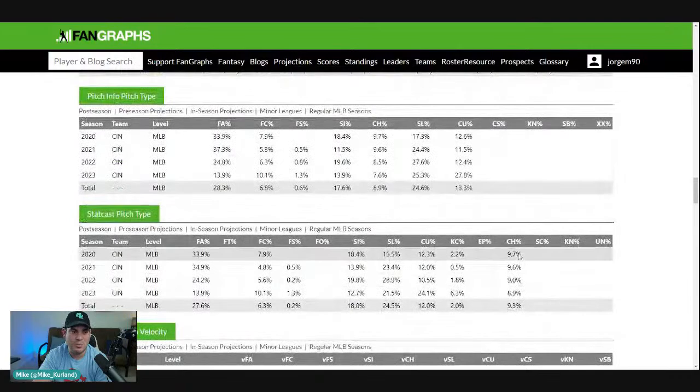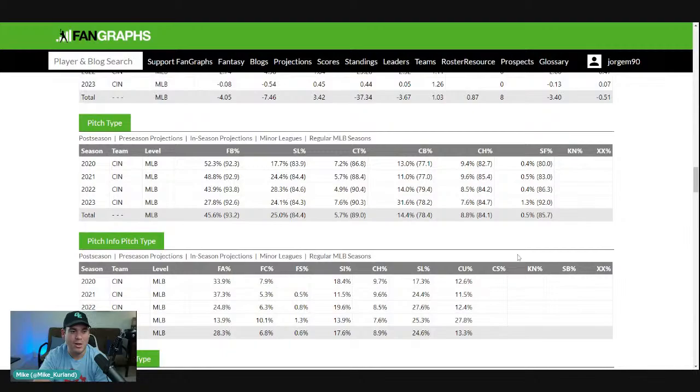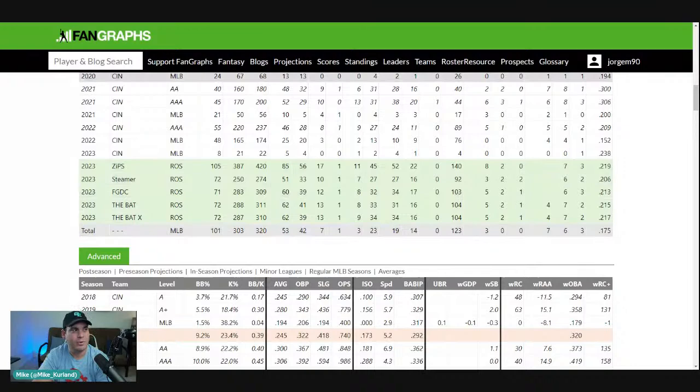I wouldn't be overly aggressive on him. He's like a few dollars guy. If you're desperate in a main event like a 15-teamer, you're looking at probably $10 to $20 range, and that's even pushing it. But it depends what's out there. He might even go for more because of team context, but he's playing every day and calls a small park home. It's hard to really ignore that in formats where you're super needy for playing time.